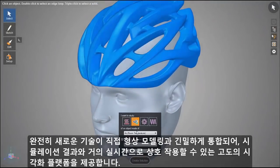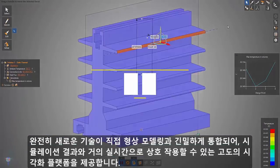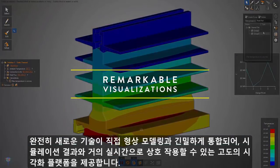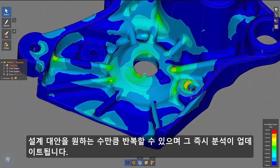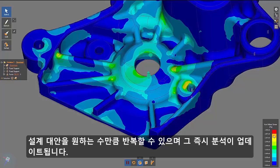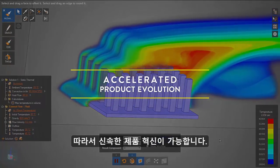This all new technology is tightly coupled with direct geometry modeling, offering a highly visual platform to interact in near real time with your simulation results — insight that updates immediately as you iterate any number of design alternatives. Rapid product innovation is the outcome.